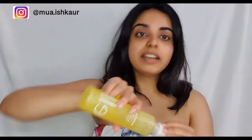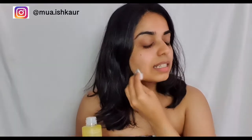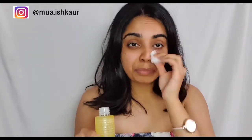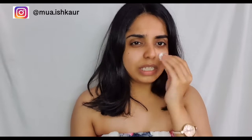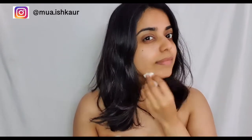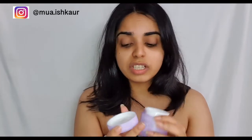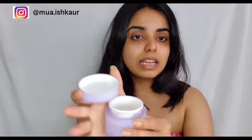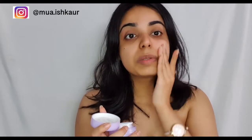Next I'll be using this toner from elf. I'm actually deciding to do my base first today because for the eyes I don't think I'll have any fallouts. It has a nice fruity fragrance to it. For a face moisturizer I'm going to use this one, also from elf — it absorbs into my skin really well and it comes in this nice jelly form. I like applying creams with my hands because I feel like I can really work them in.